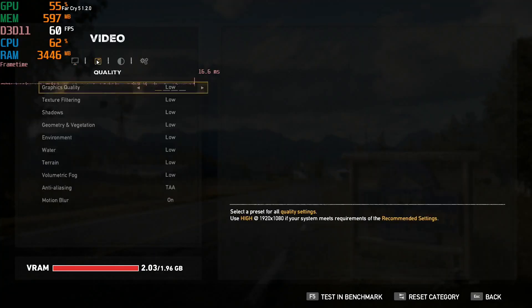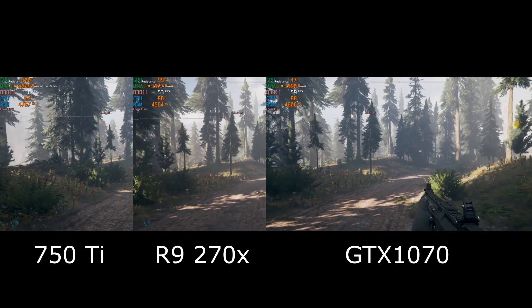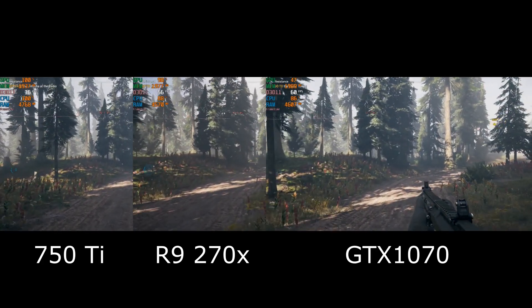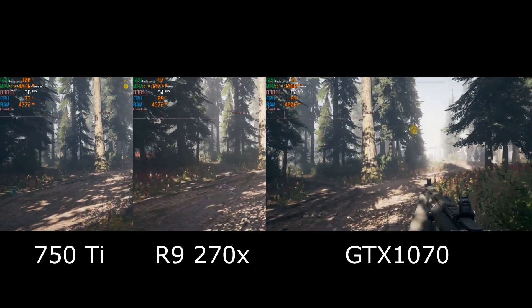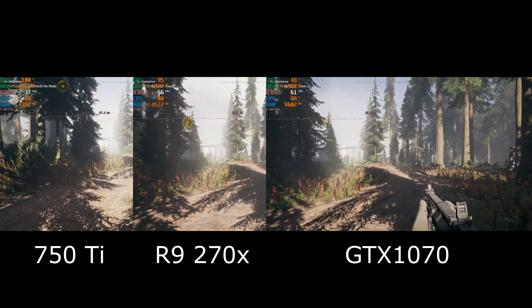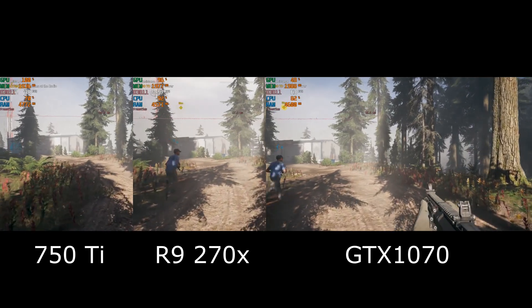Far Cry 5, this time using the low graphics quality preset. The 750 Ti is pegged at 100% usage and getting around 37 frames per second. The Radeon is doing much better, getting around 56 to 57 FPS, and the GTX 1070 is even better still, staying mostly above 60 FPS.